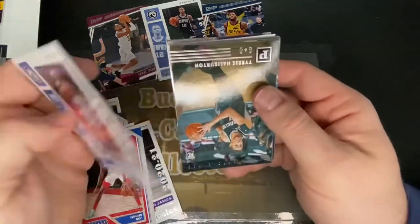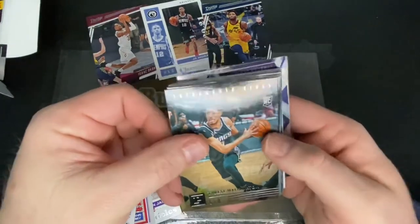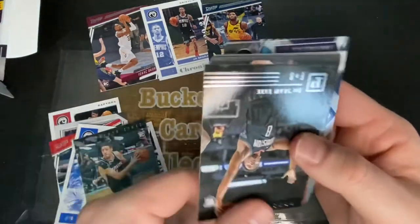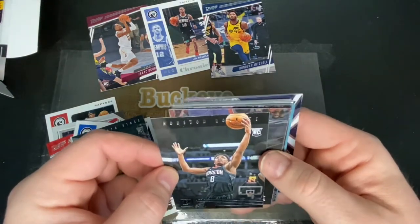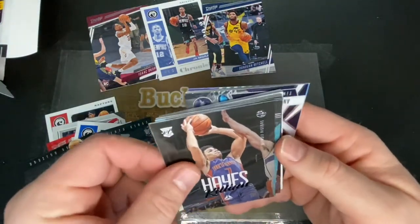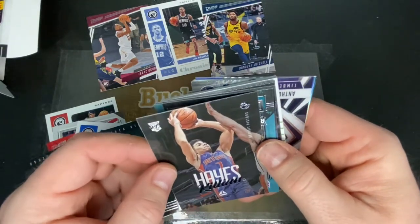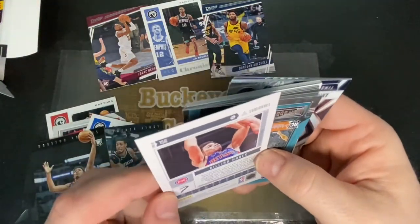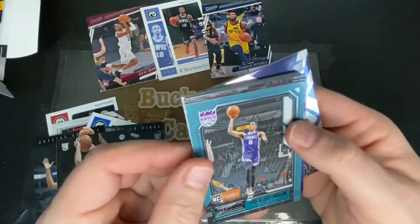Jeremy Grant from the Pistons. Tyrese Halliburton, Sacramento Kings RC card. Jay Sean Tate, Houston Rockets. Oh, let's see — this is a rookie card, Detroit Pistons — Killian Hayes. Pretty cool. And what do we have here? Another Tyrese Halliburton RC.